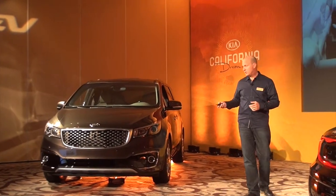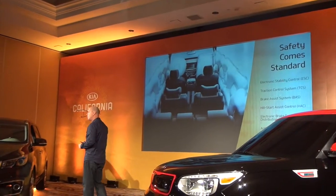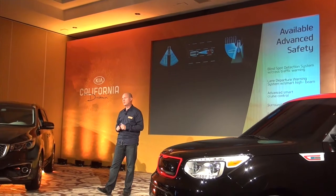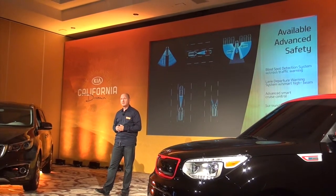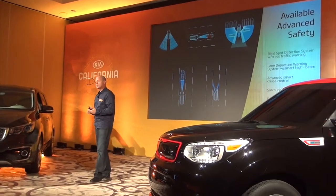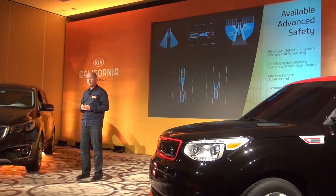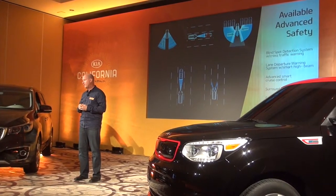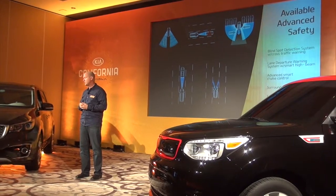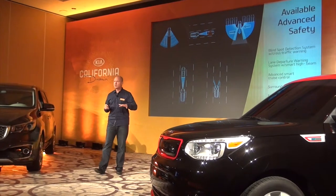Safety is standard — we don't charge extra for safety equipment. You can see the list of passive safety content. In addition, we're introducing available active safety equipment first introduced in the K-900 last year: blind spot detection, lane departure warning, advanced smart cruise control that brings the vehicle to a complete stop in stop-and-go traffic, surround view monitor for parking, forward collision warning, and vehicle stability management for slippery road conditions on the electric power steering system.